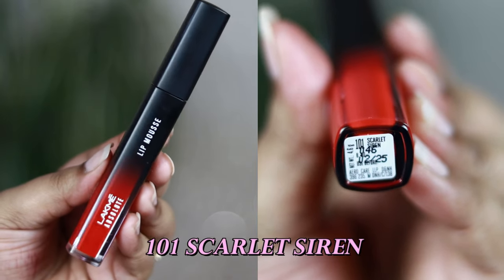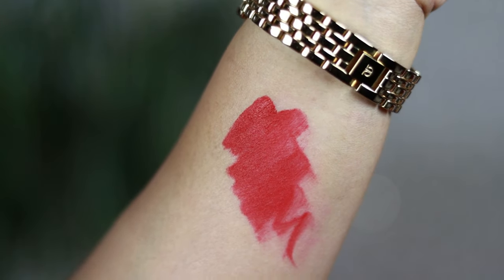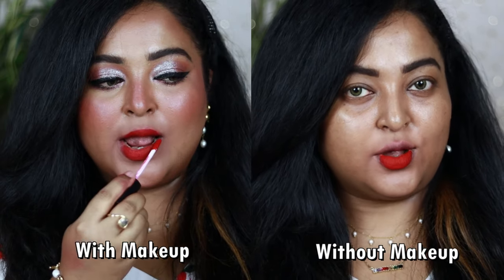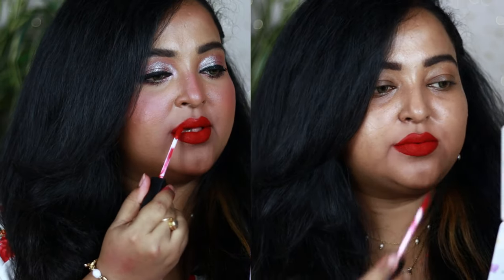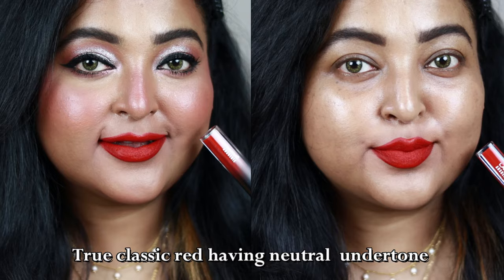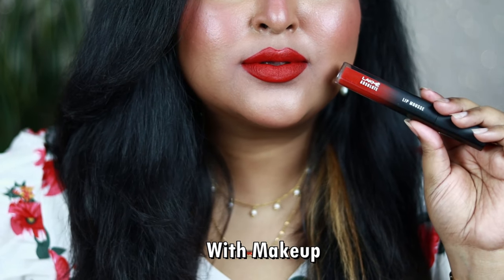The neutral red from this range is Scarlet Siren, which I think is one of the closest dupes of a very popular lip color I'll be sharing soon. This red is so pretty — it applies evenly on the lips and looks gorgeous even on bare skin without any makeup. It's a classic true red with a neutral undertone that's going to rock on all skin tones. If you're searching for the perfect red from this range, definitely check out Scarlet Siren — it looks so sophisticated and elegant on everyone.